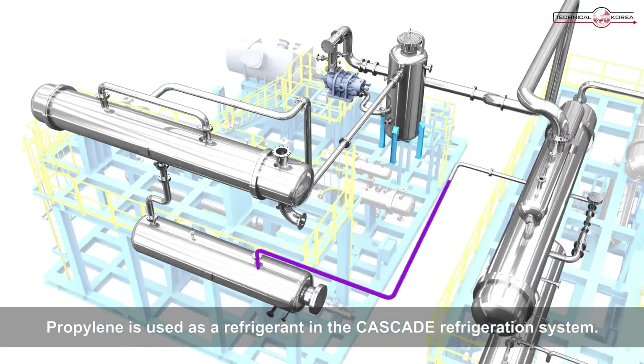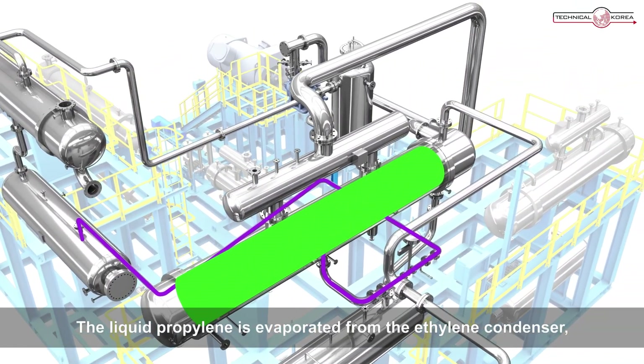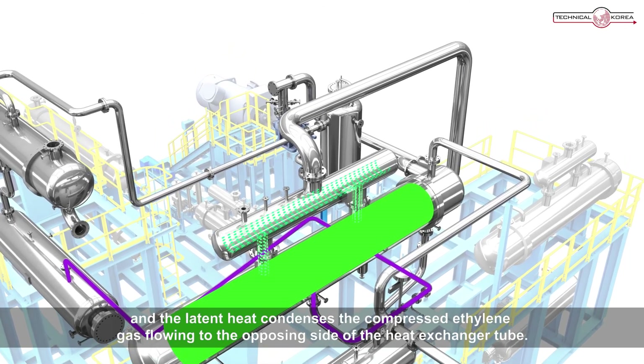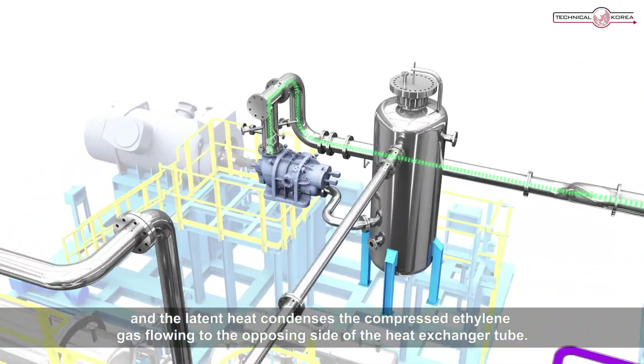Propylene is used as a refrigerant in the cascade refrigeration system. The liquid propylene is evaporated from the ethylene condenser, and the latent heat condenses the compressed ethylene gas flowing to the opposite side of the heat exchanger tube.